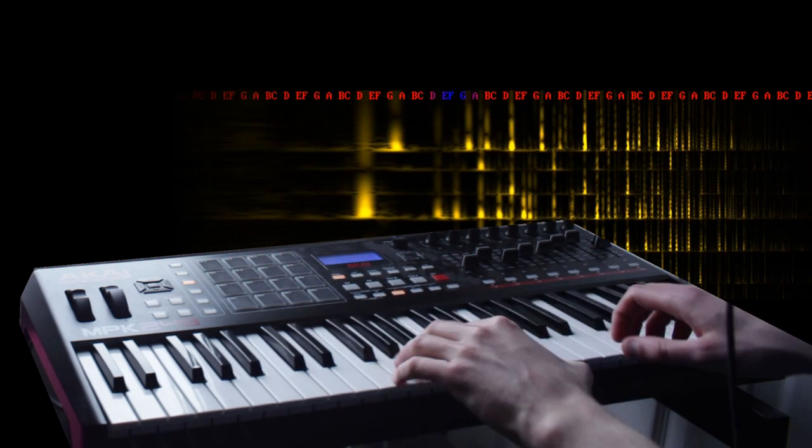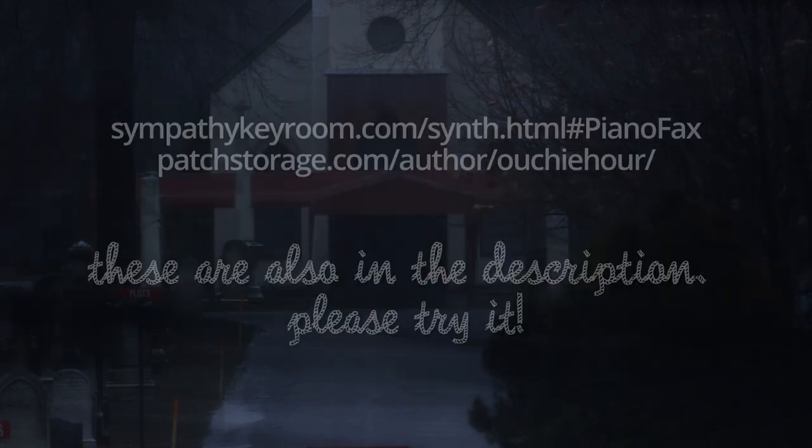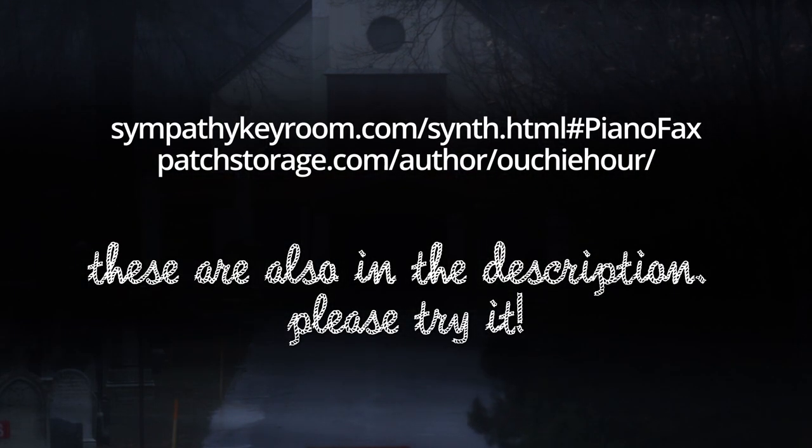Hurry up and give it a try — it's a free VST, it's just for you. It's definitely better than an acoustic piano. Thanks!